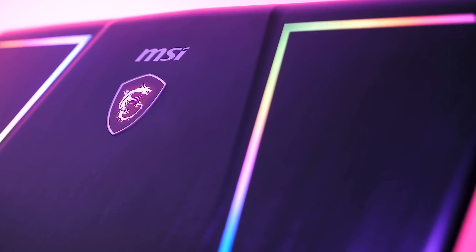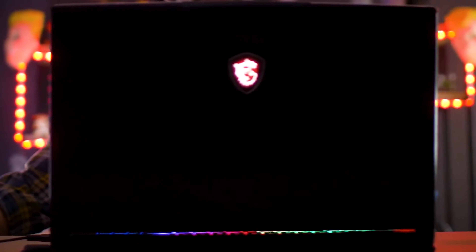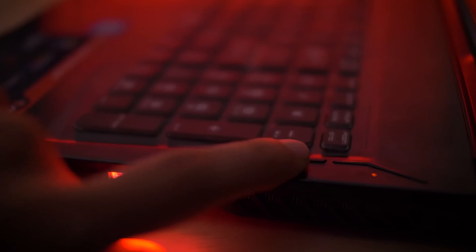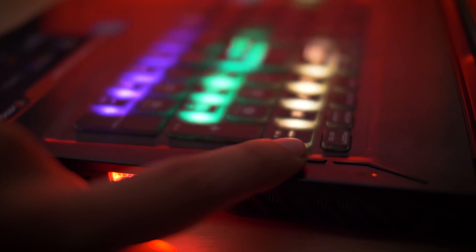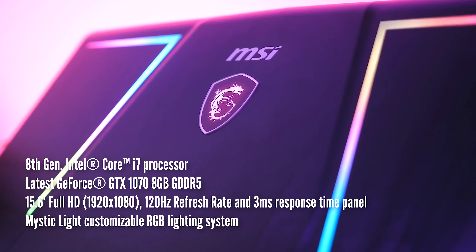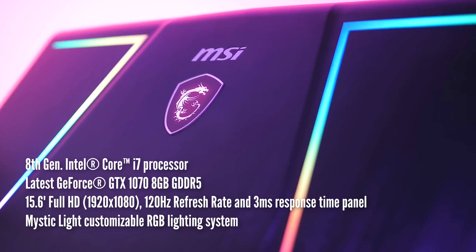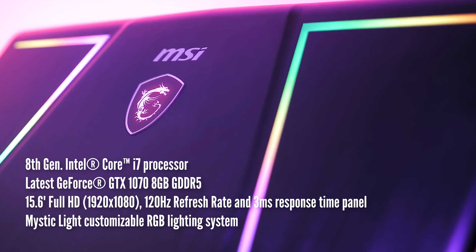Mystic Lighting with multiple lighting modes, and a SteelSeries RGB keyboard with illumination. The SteelSeries Engine 3 application will be used to program buttons. It features the latest 8th gen Intel Core i7 processor, GeForce GTX 1070 with DDR5 GPU, a 15.6-inch full HD screen with a 120Hz refresh rate and 3ms response time.